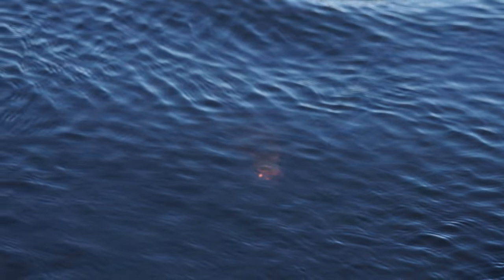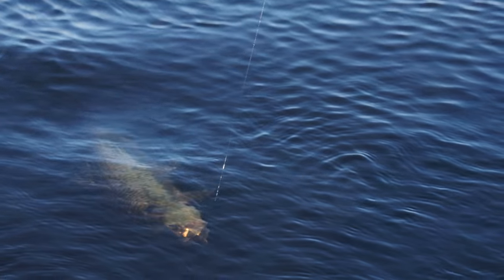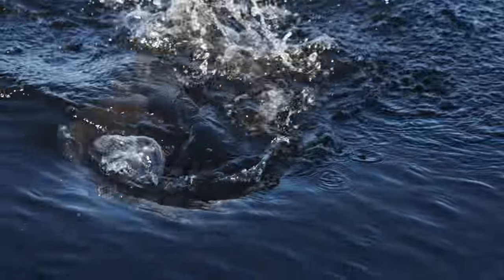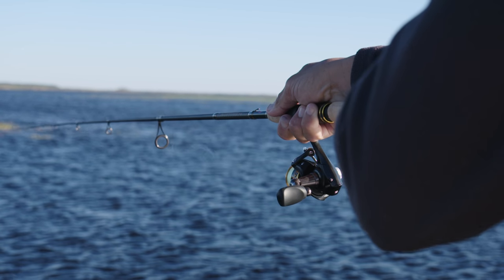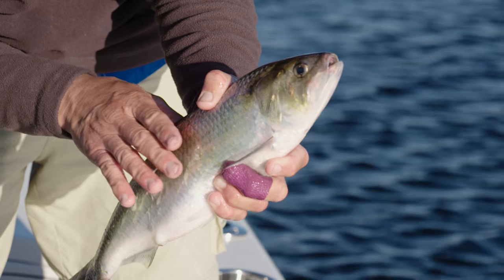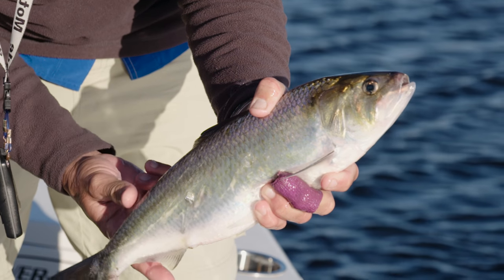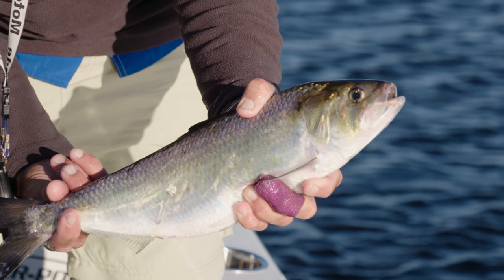These American shad are pretty cool fish. If you didn't know any better, seeing them from a distance you would think they were tarpon. They roll like a tarpon, when they're hooked they jump just like a tarpon. You can see the lure for sport fishermen to target these things — great on light spin tackle, and a lot of fly fishermen target them as well. They have a great history in the United States — these are also known as the fish that fed the founders of the United States.